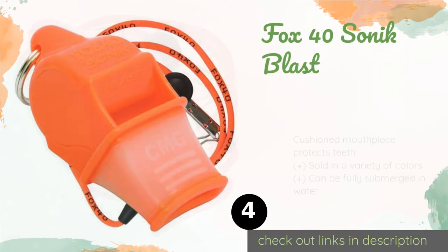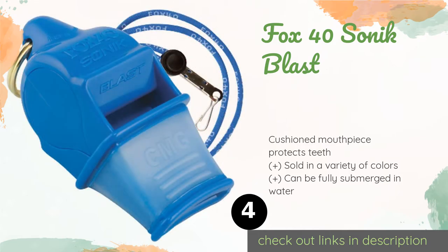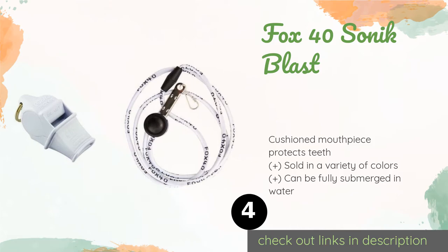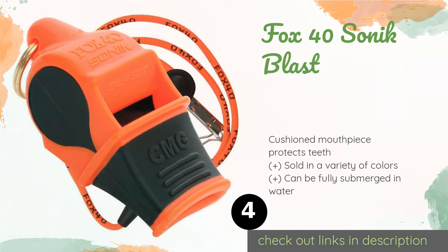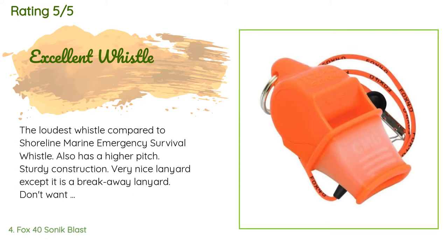Number four is the Fox 40 Sonic Blast. The Fox 40 Sonic Blast is a cinch to use and releases a high-pitched shriek. Crafted from lightweight yet sturdy plastic with side finger grips, this powerhouse of a device can reach up to 120 decibels, so prepare to blow people away. The price is around $7. Check out the product link in the YouTube description below. This product has an average 4.7 stars from more than 778 customer reviews.